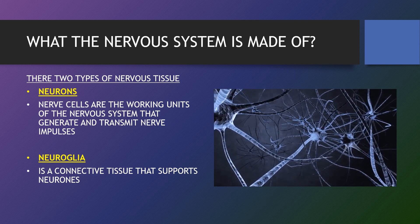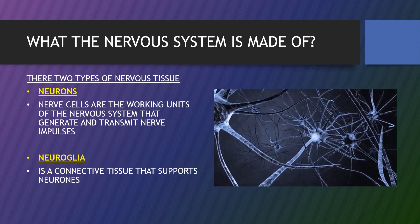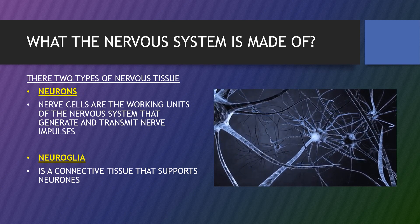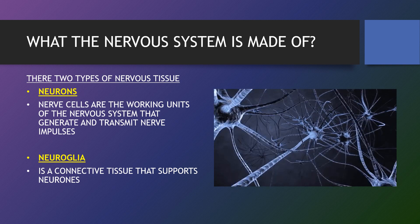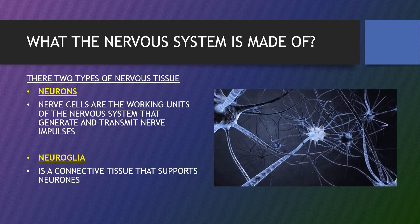Neuroglia's main function is to protect and maintain the optimum function of your nervous system. It is a connective tissue that supports neurons, commonly called glia. It offers essential nutrients, helps create the myelin sheath, and also helps to maintain homeostasis within the neurons.